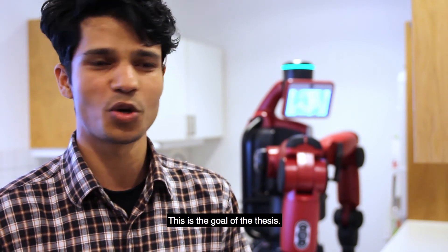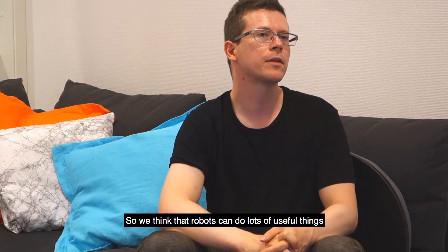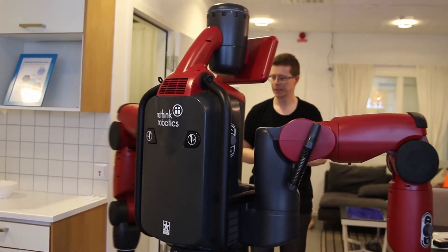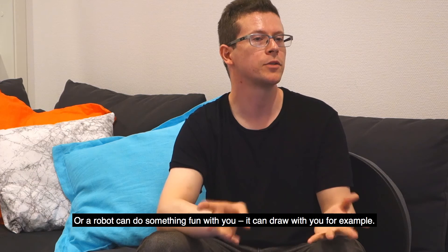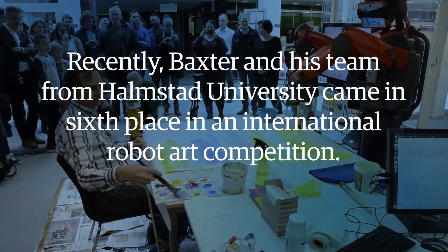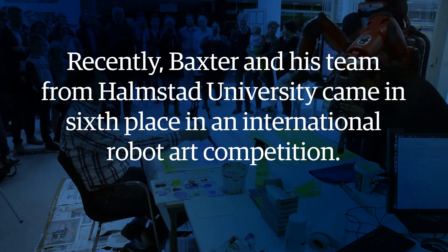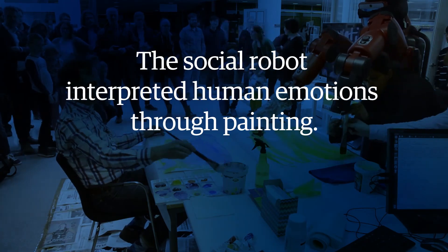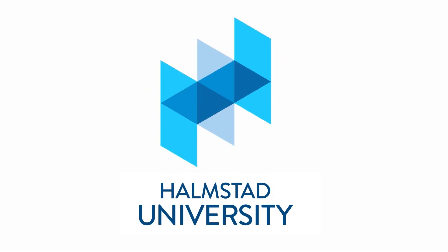This is the goal of the thesis. So we think that robots can do lots of useful things, maybe in a person's home one day. Or a robot can do something fun with you — it can draw with you, for example. We'll see you next time.